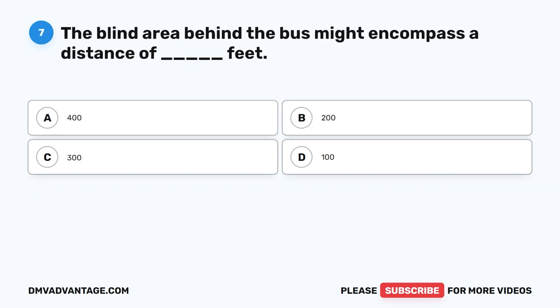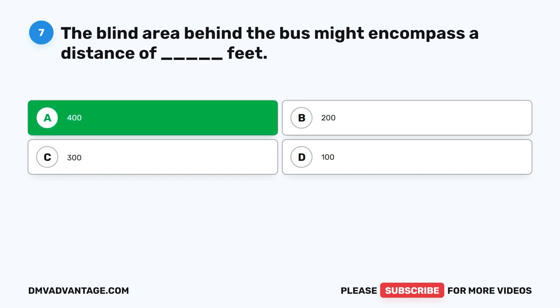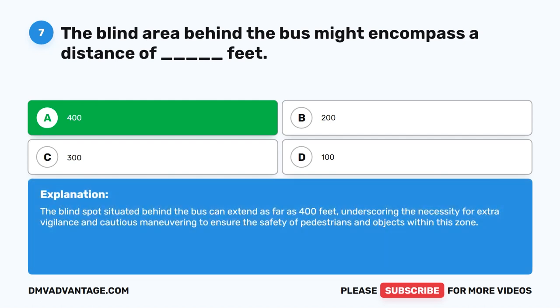Question seven. The blind area behind the bus might encompass a distance of blank feet. The correct answer is A: 400 feet. The blind spot situated behind the bus can extend as far as 400 feet, underscoring the necessity for extra vigilance and cautious maneuvering to ensure the safety of pedestrians and objects within this zone.